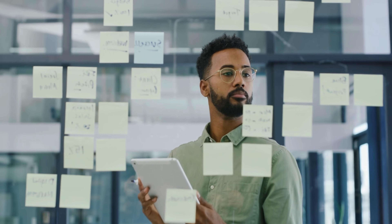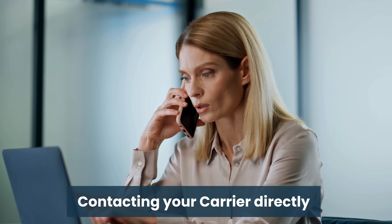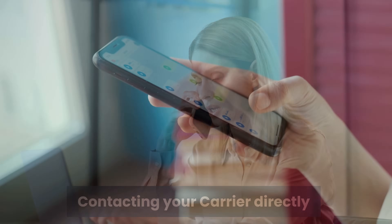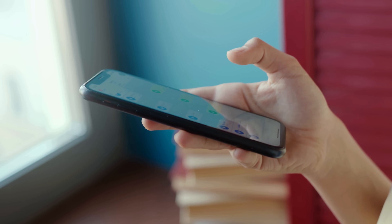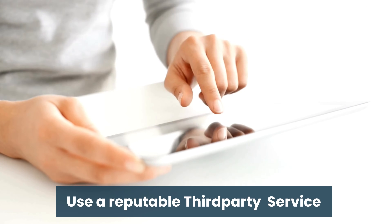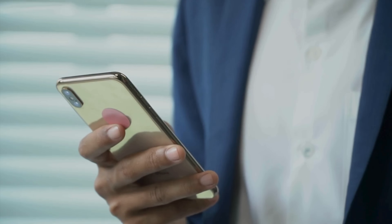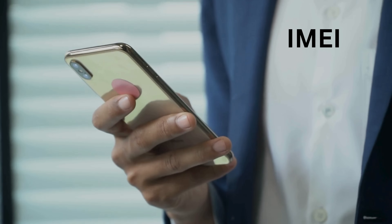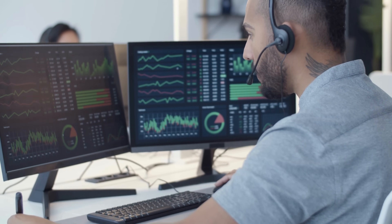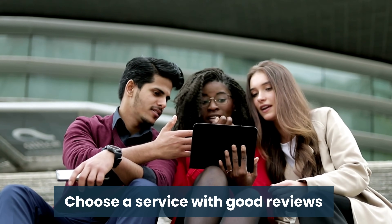There are several ethical and legal ways to remove a carrier lock from your phone. One of the most common methods is to contact your carrier directly. Many carriers will unlock your phone for free or for a small fee if your contract is fully paid off or if you've met specific requirements. This is often the easiest and most straightforward approach and it ensures that everything is done within the bounds of the law. Another option is to use a reputable third-party service that specializes in unlocking phones. These services typically require you to provide your IMEI number and other relevant details. They work by submitting an unlock request to your carrier on your behalf or by using specialized software to unlock the device. It's crucial to choose a service with good reviews and a proven track record to avoid any issues.